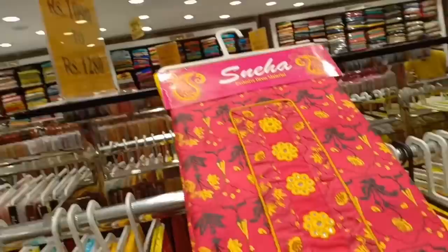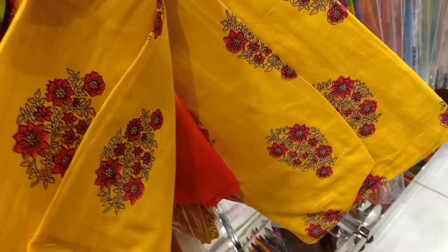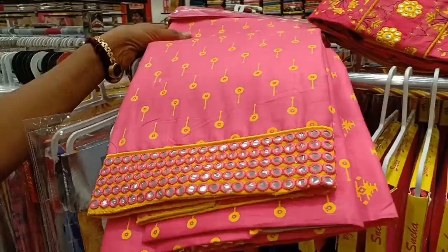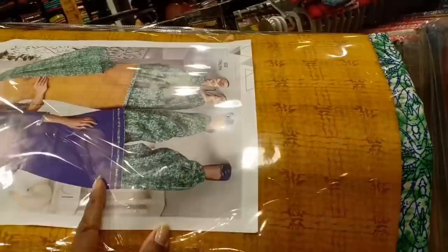This is priced at 1280. This is a double shaded chiffon, also at 1280-1290. You can store the same color. This pattern is very trendy for college wear. You have a 720 combo offer. This set is 1230 combo pieces, priced at 1280.